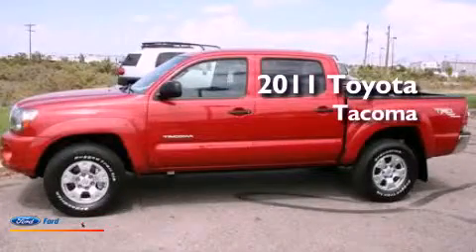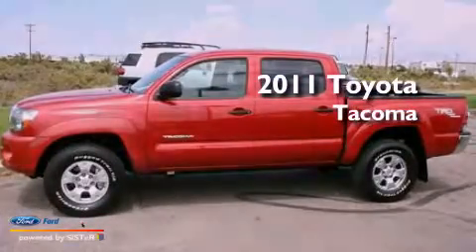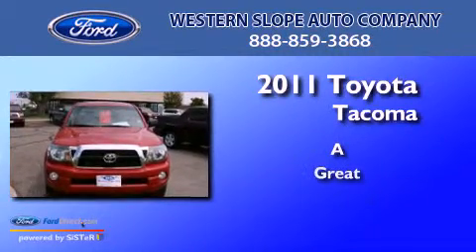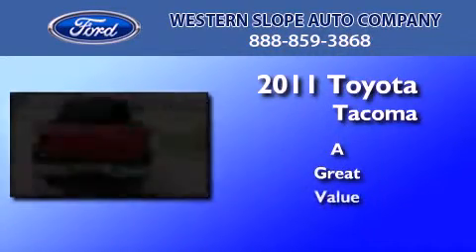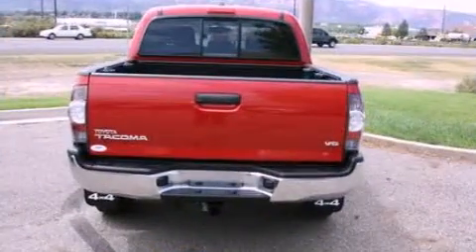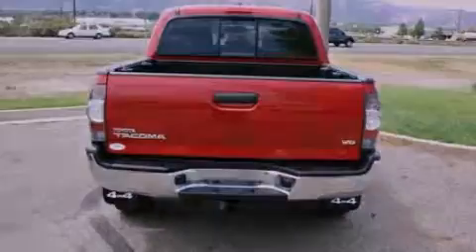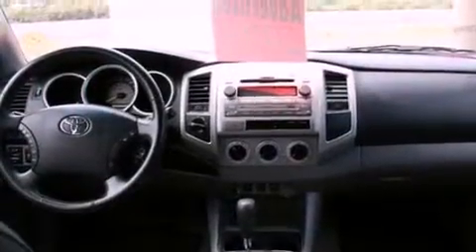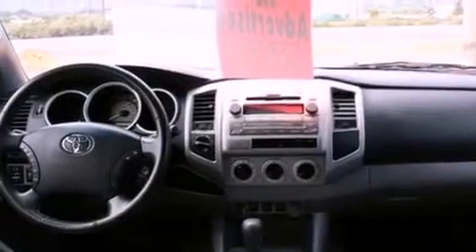This is a 2011 Toyota Tacoma. Features include a double wishbone independent front suspension, a low tire pressure indicator, traction control and stability control systems, a six-speaker audio system, and automatic locking wheel hubs.